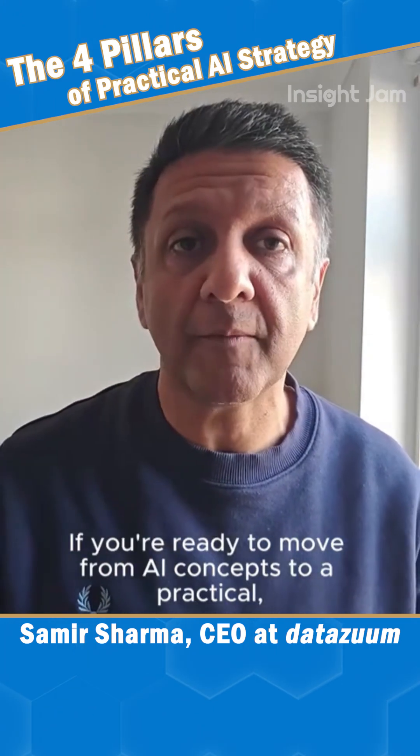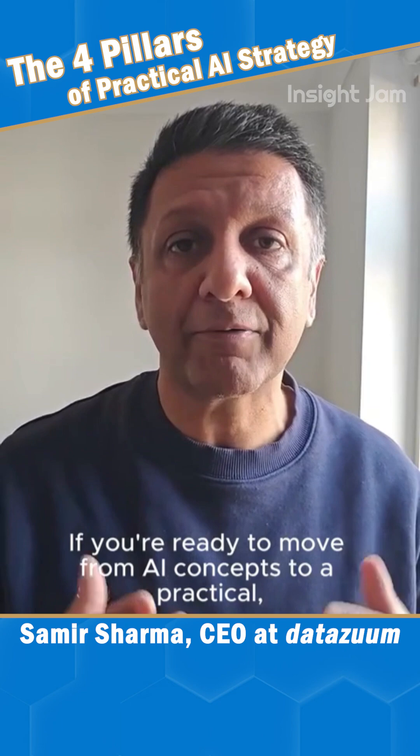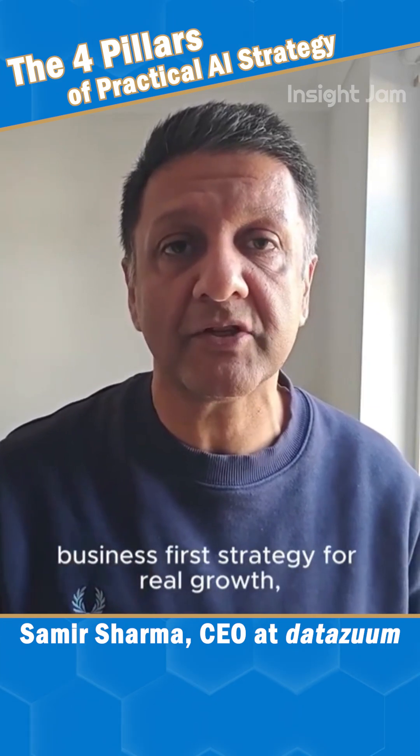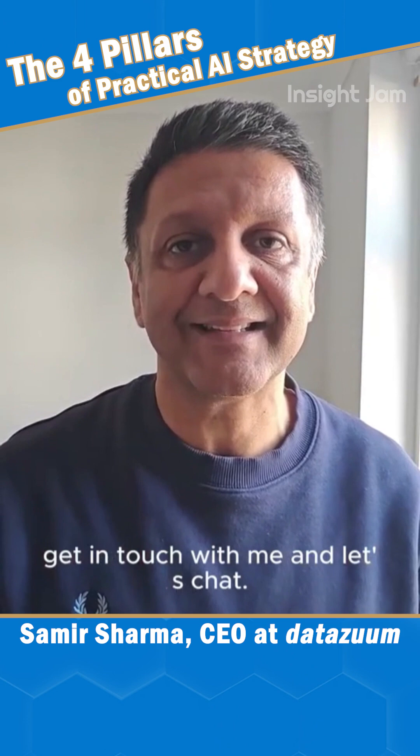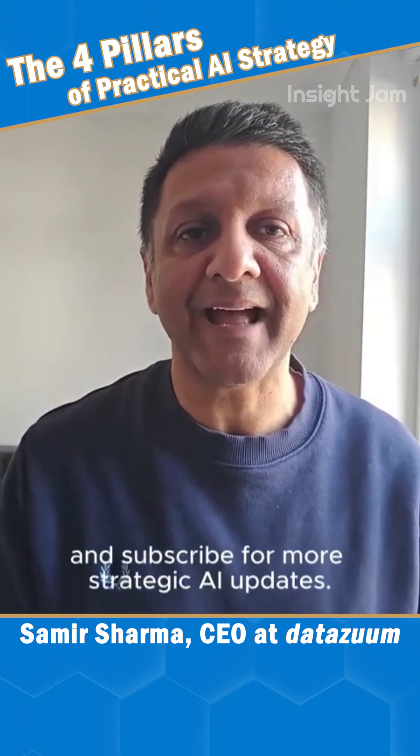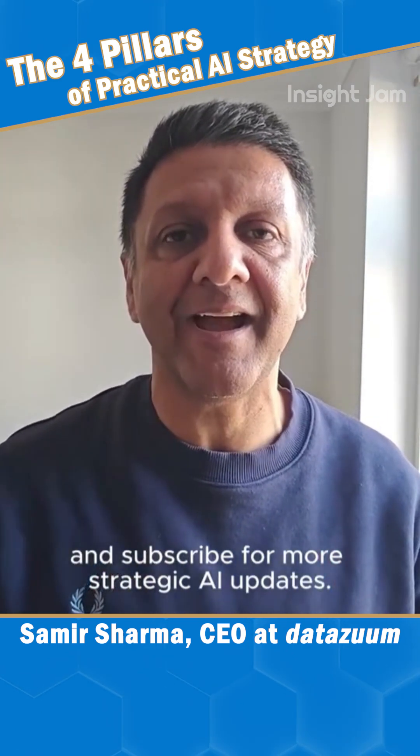If you're ready to move from AI concepts to a practical business-first strategy for real growth, get in touch with me and let's chat. Hit the like button and subscribe for more strategic AI updates.